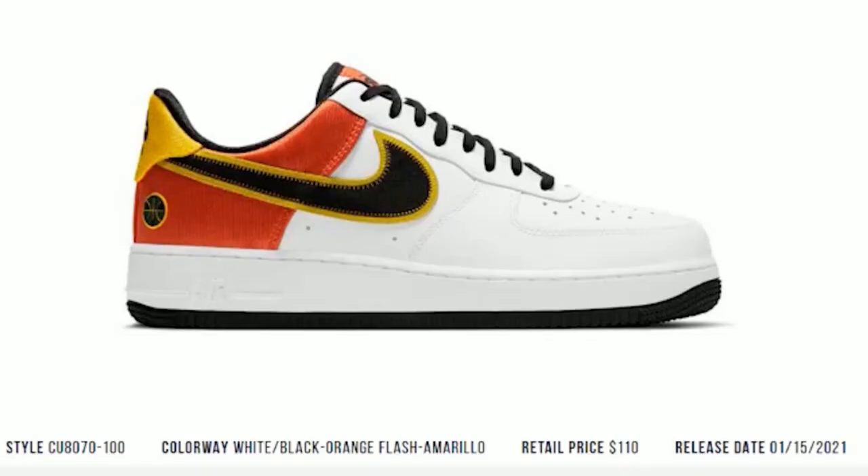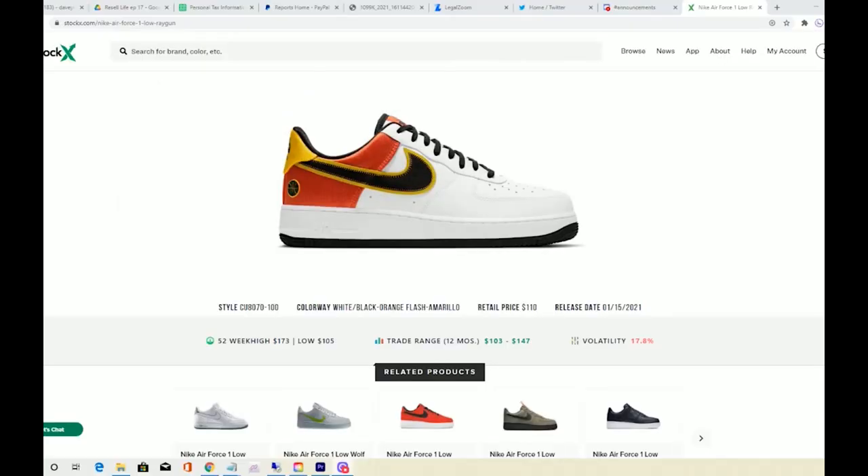Today we're going for these Air Force One Ray Guns. I don't really see too much value in these, but I have a buyer who wants several pairs. He didn't really give me a specific number — he just said get as many as I can. I'm probably going to limit myself on these just because I don't think there's going to be much value in them. But he said go ahead, so we'll see how many we get before we stop today.